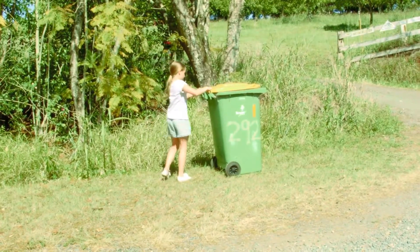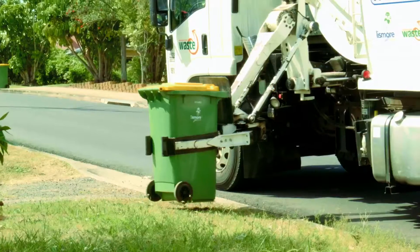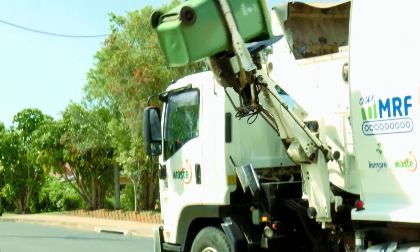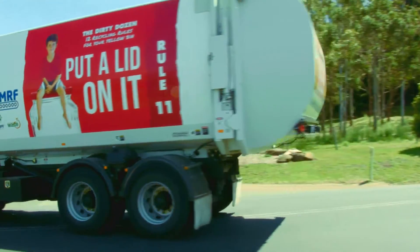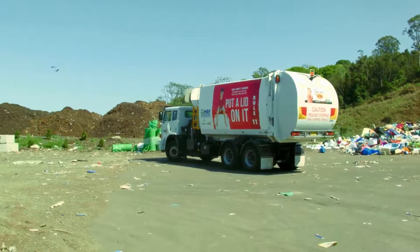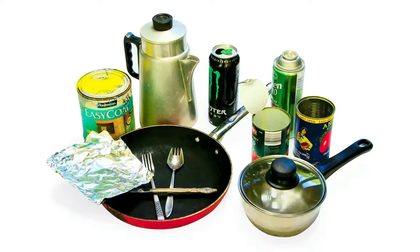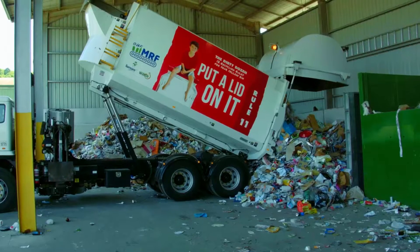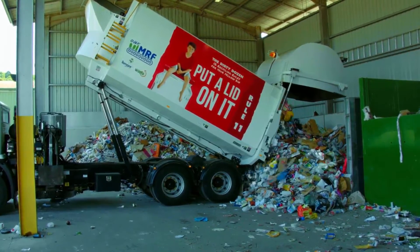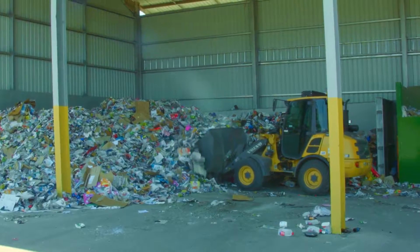So what happens to recycling after you put it out on the curb for collection? Your yellow bin is picked up by our collection trucks and brought to the Lismore Recycling and Recovery Centre. Your recycling comes to the MRF where all of your milk bottles, glass jars, newspapers, steel and aluminium cans, bagged plastic bags and other recyclable items are unloaded into a holding bay. The recycling is now ready to start its journey through the MRF.